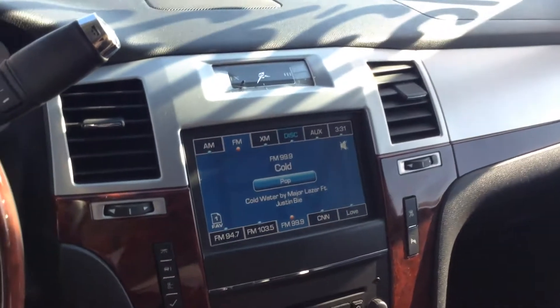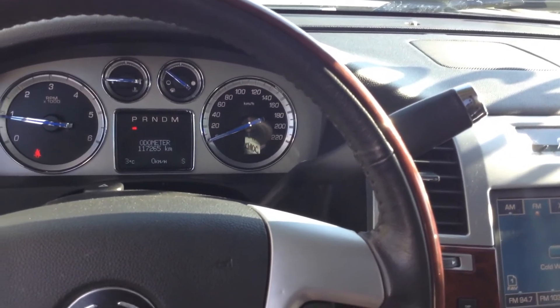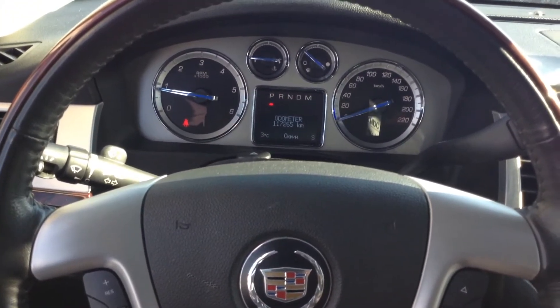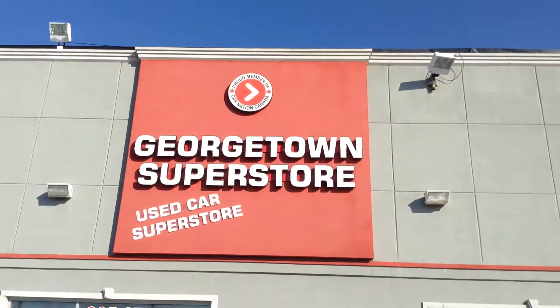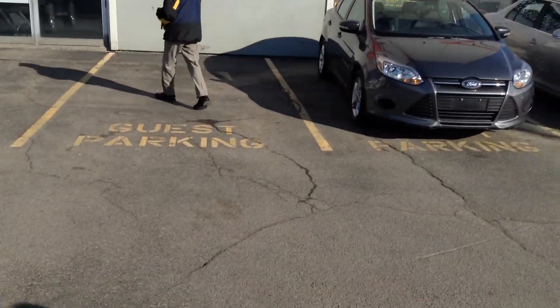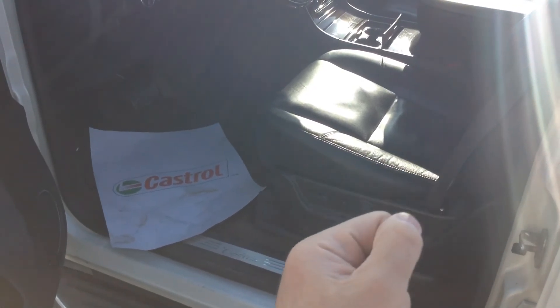There you have a view of the 2011 Cadillac Escalade in Georgetown Kia. My name is Sami, you can contact me directly at 416-577-7424, and our location is 199 Guelph Street, Georgetown Superstore — our second location after Georgetown Kia, in the city of Georgetown. Thanks a lot for the interest, and looking forward to seeing you seated right there.